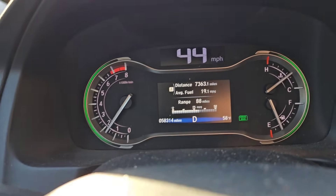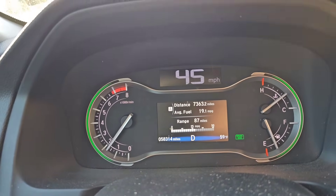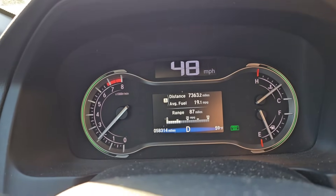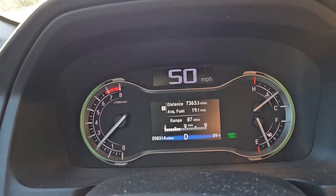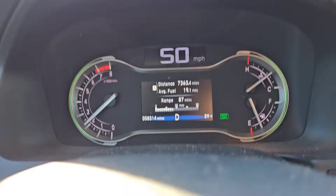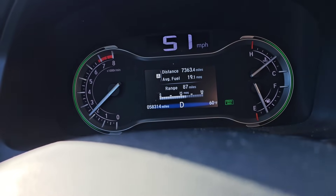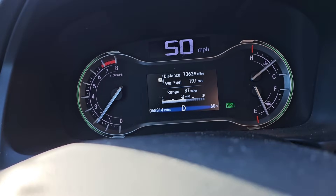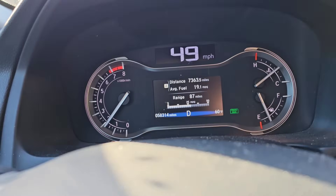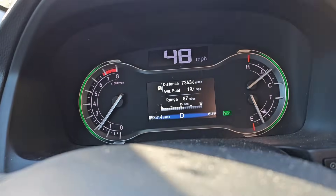It definitely has a problem with a torque converter. All of a sudden it got into this RPM shuddering situation. It's not in lockup right now — and now it's not going into lockup at all. Basically the RPMs were bouncing and you could feel the car shuddering, almost like lunging every time it would cycle.